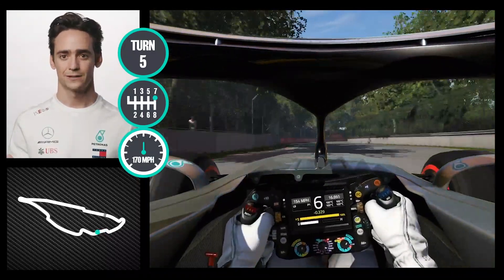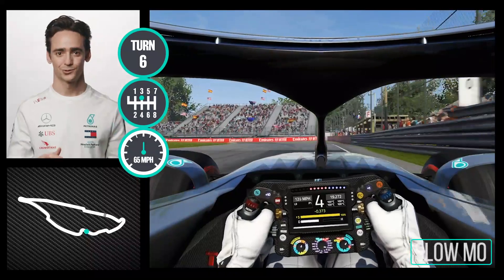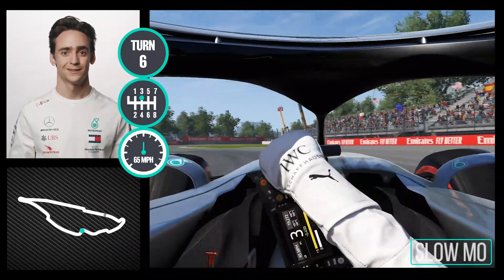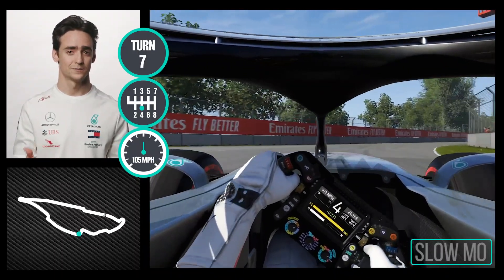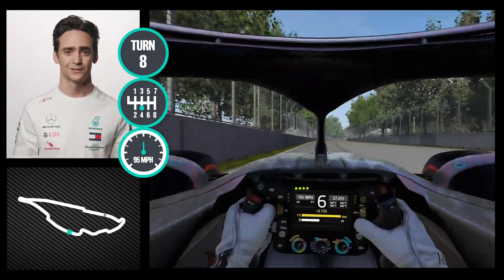High-speed corner, flat out, very simple. This braking is quite tricky also to turn in, and since it's a bit off-camber, sometimes you get a tricky exit. Very long exit — you try to smash the power, but it also gets tricky on traction.